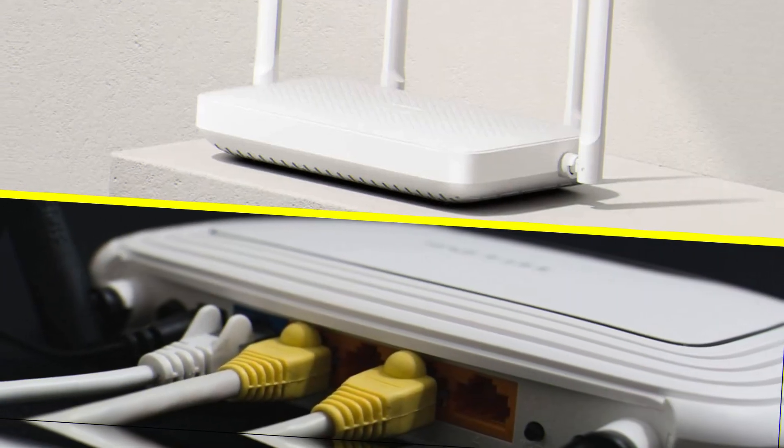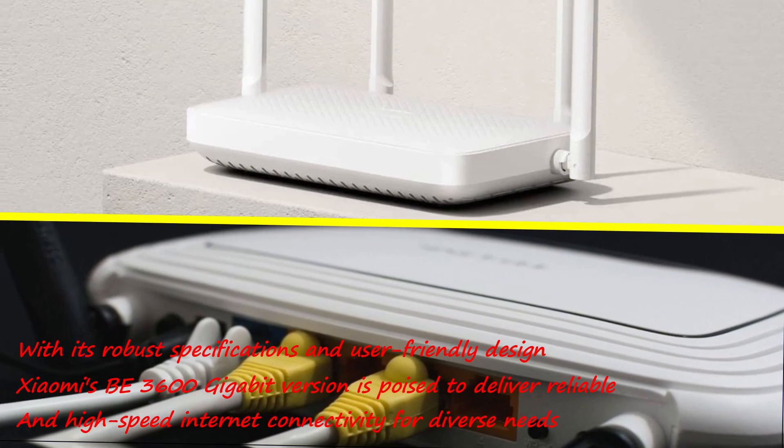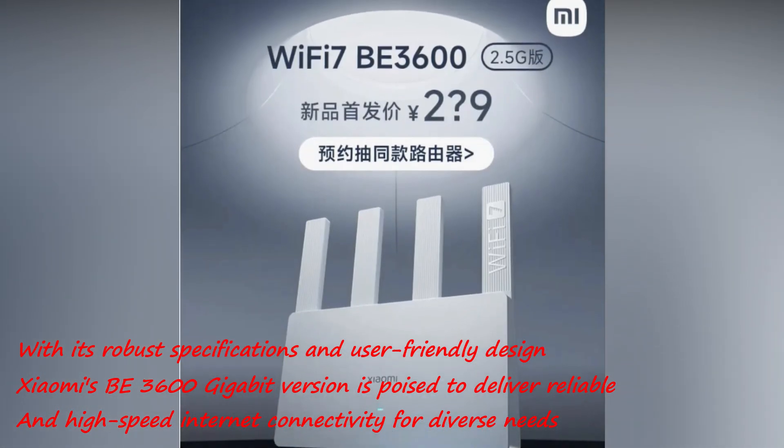With its robust specifications and user-friendly design, Xiaomi's B3600 gigabit version is poised to deliver reliable and high-speed internet connectivity for diverse needs.